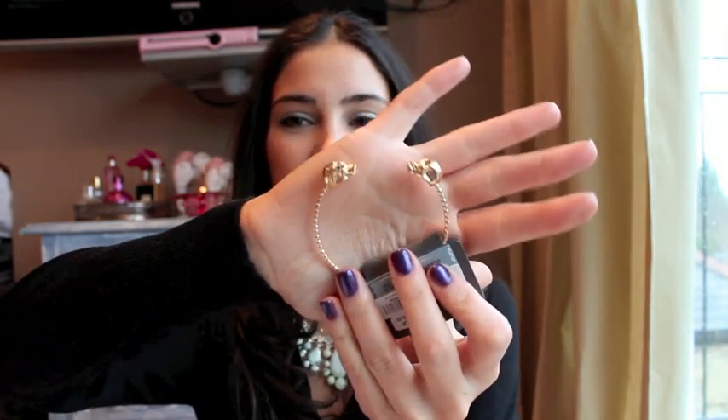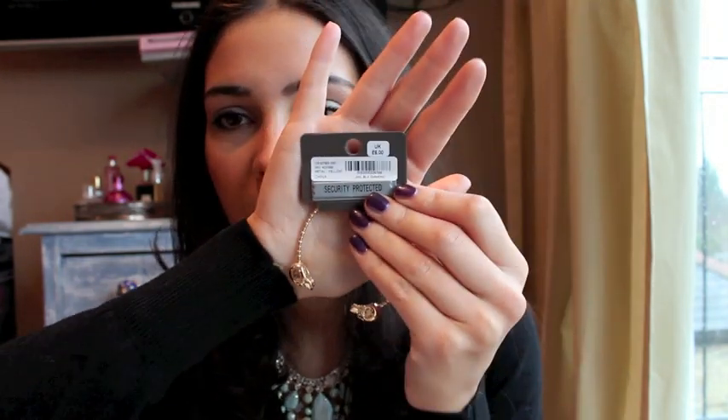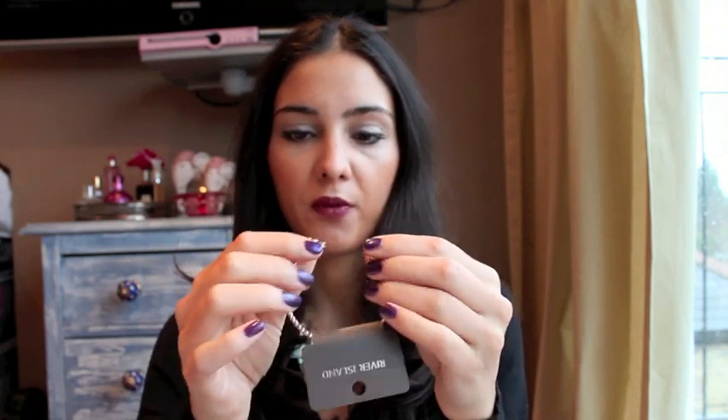Some other accessories I bought: this River Island skull bangle, which was £6. It's really nice — it's got two little diamond stones on both of the skulls' eyes. I'll zoom in so you can see that better. I really like this for stacking, so I wear a few bracelets with it.